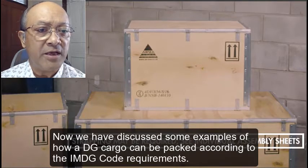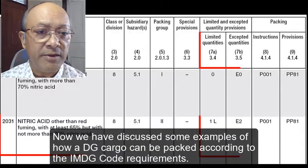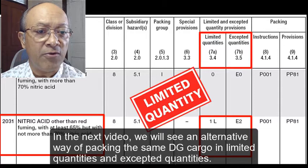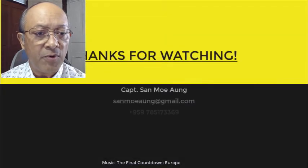Now we have discussed some examples of how DG cargo can be packed according to IMDG Code requirements. In the next video, we will see an alternative way of packing the same DG cargo in limited quantities and accepted quantities. Thank you for watching.